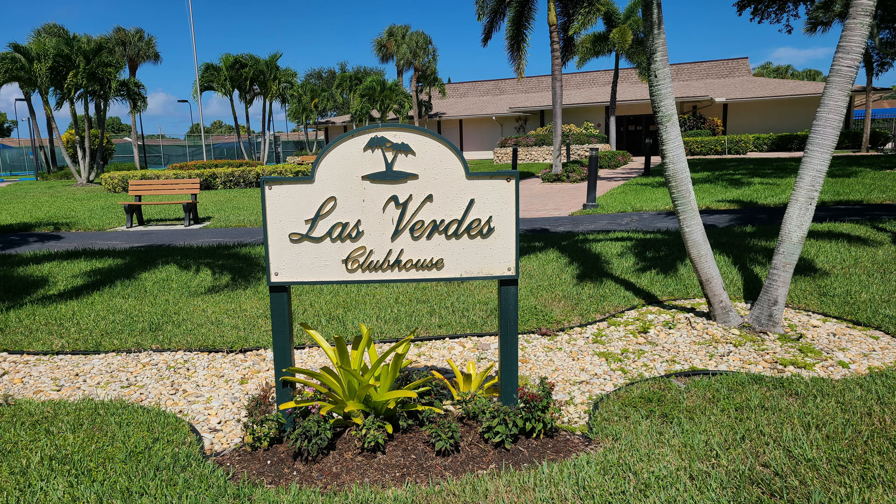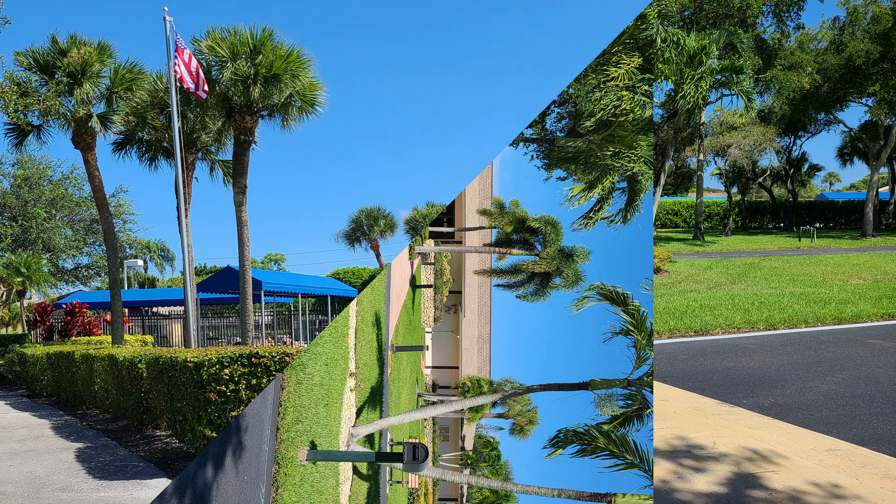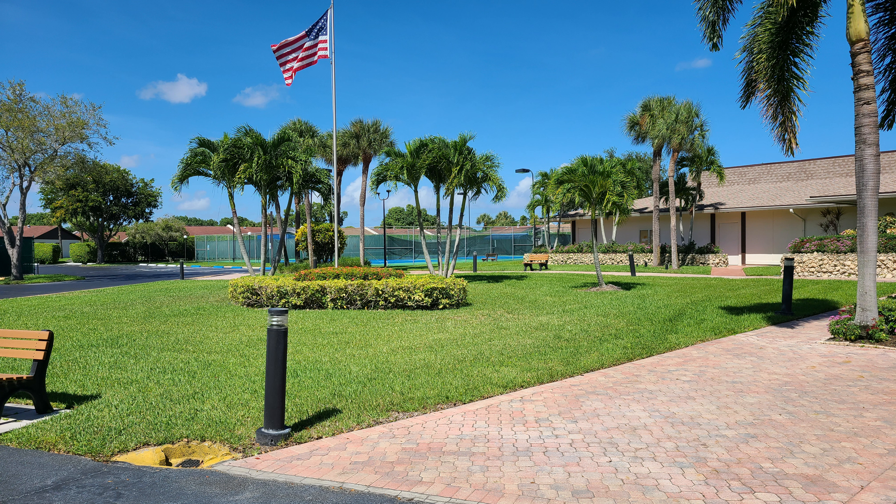HOA fees for Las Verdes are quite affordable and cover the maintenance of the lovely grounds throughout the community, and the amenities available for residents, which include three swimming pools, a clubhouse with fitness center and theater. There are club games and organized special events. For exercise and entertainment, there are tennis courts, pickleball courts, shuffleboard, and bocce. There's often a chance to pick up a card game with fellow residents, play bingo, or take a pool or yoga class.